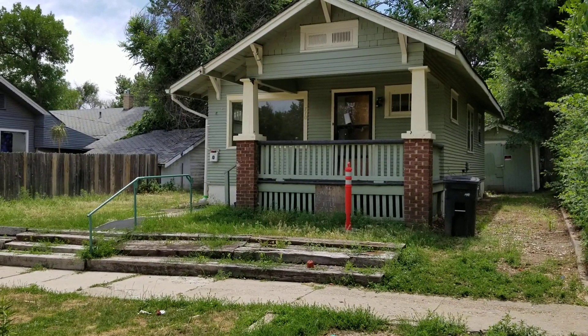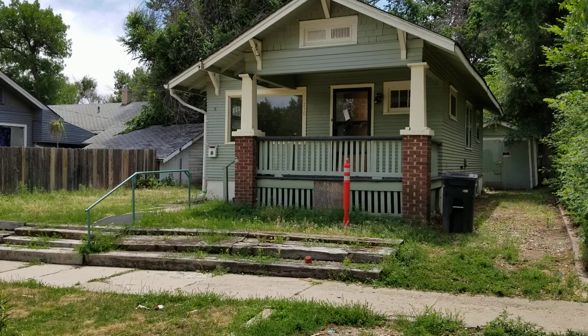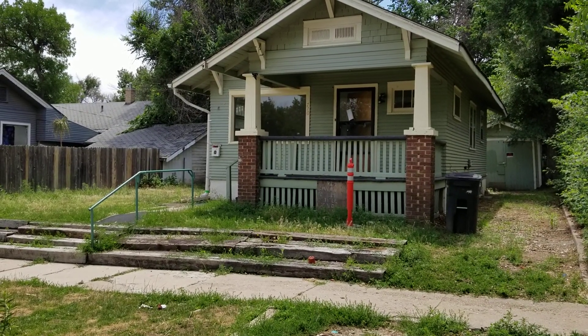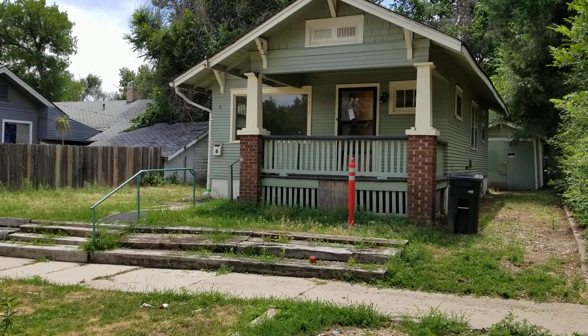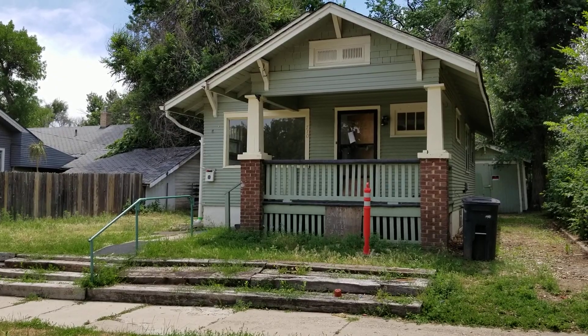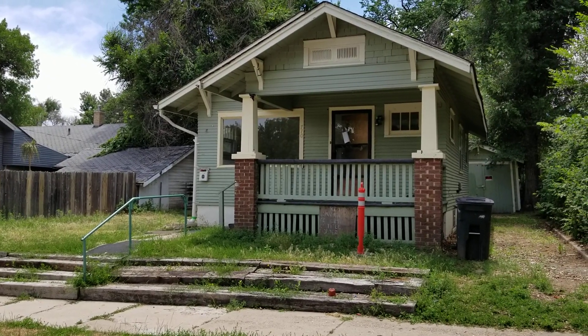Hey, it's Mark Ferguson with Invest4More. I'm standing outside of a fix and flip we just bought today. We'll go through the property, show you the numbers, talk about what we're gonna fix and what we hope to sell it for. I've got much more information on Invest4More.com on all my flips, rentals, and different things going on there, so make sure you check that out.